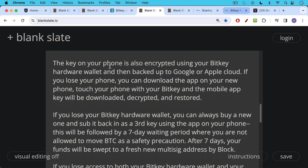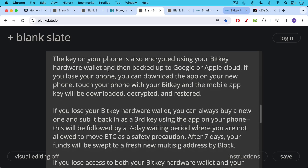This will be followed by a seven-day waiting period — a precautionary waiting period where you're not allowed to move your Bitcoin. In the meantime, they'll send you texts and emails saying 'Is this really you?' etc. If you don't deny it and do nothing after seven days, your funds will be swept from the old multi-sig address to the fresh new multi-sig address that includes your new BitKey hardware wallet.